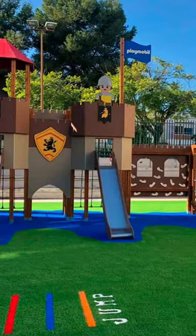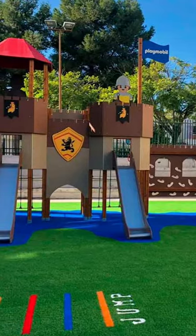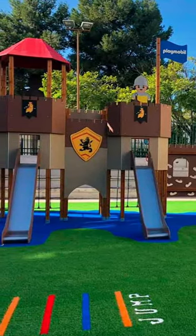When choosing a suitable park for our children, it is essential to consider each child's age, interests, and individual needs.